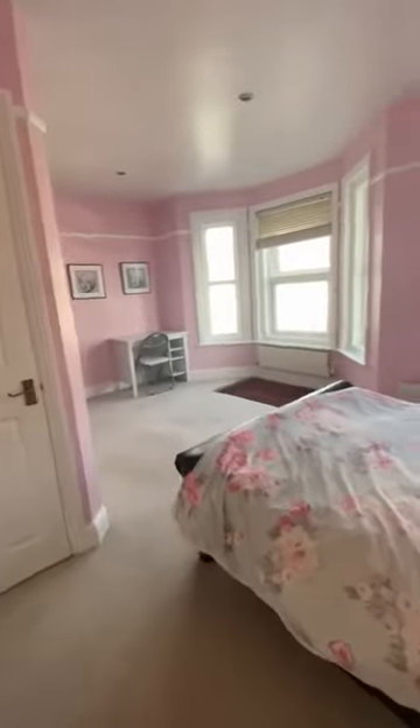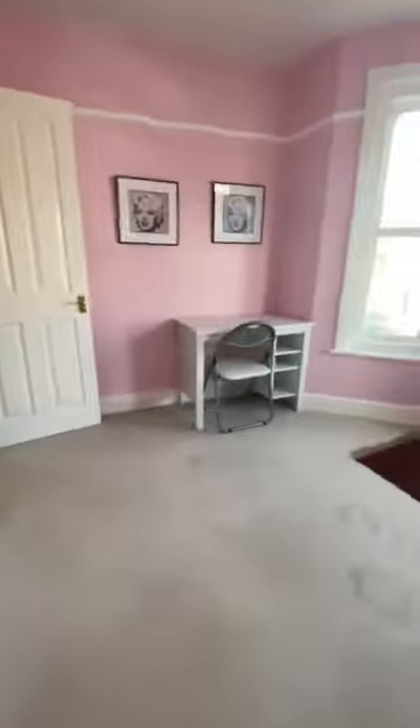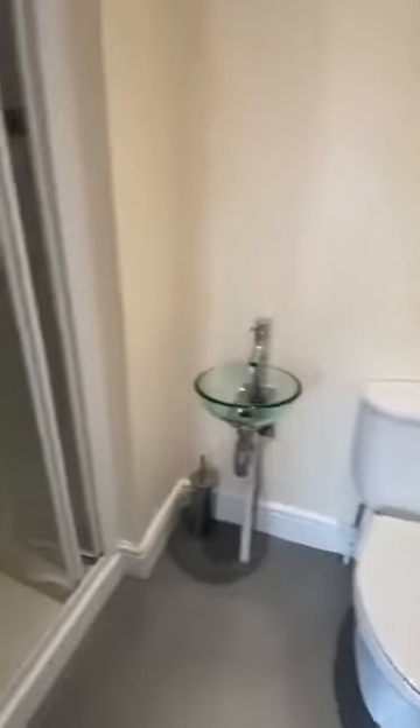Saving the best till last. You've got bedroom five at the top, which is a really large fifth bedroom. You've got the bay window, additional storage on the left hand side just here, and the little hidden bonus is the shower room en suite.